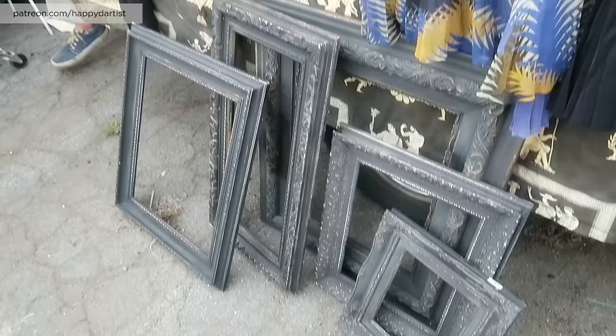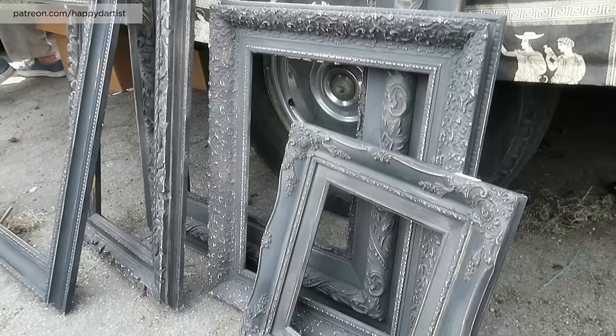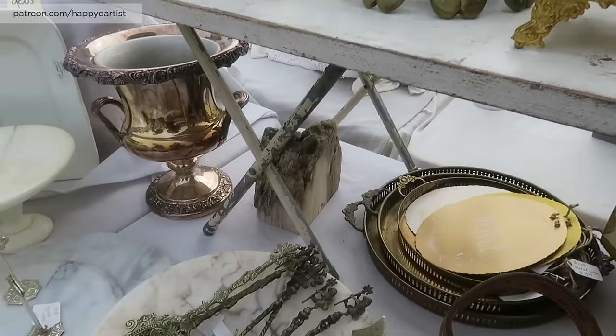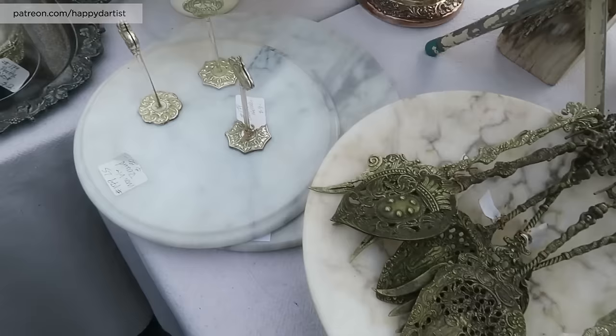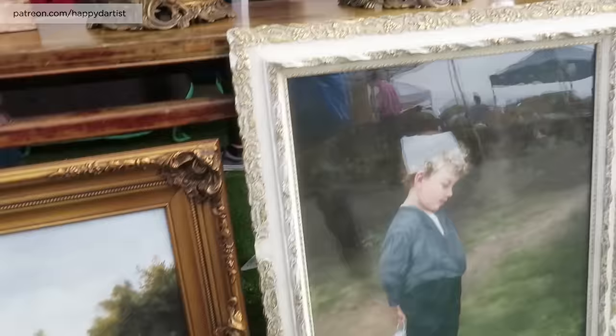Frames, frames, more frames — jackpot! Those beautiful frames. Oh my god, they're gorgeous. Oh my goodness, this one is gorgeous. Look at these beautiful frames.